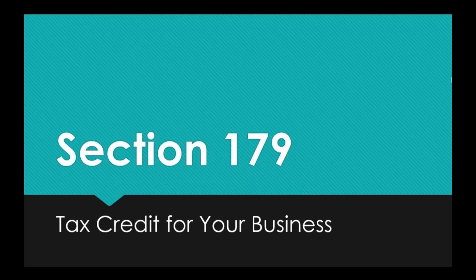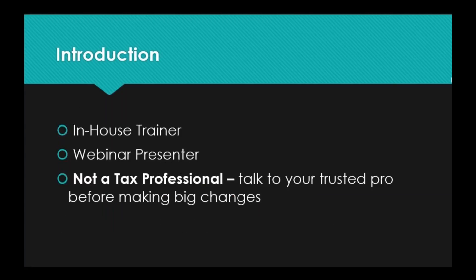Hello everyone. Thank you for joining today's webinar. Today we are going to be going over Section 179, which is a tax credit for your business. My name is Vicki. I am the in-house trainer for your IT company.